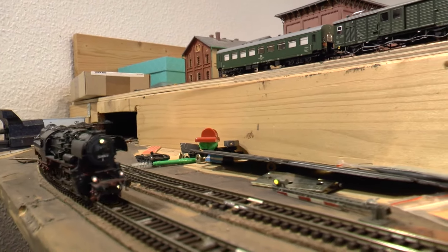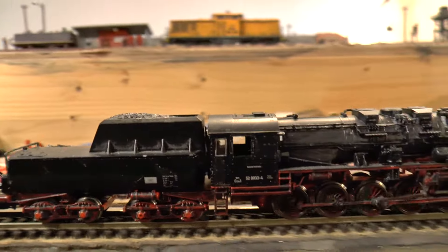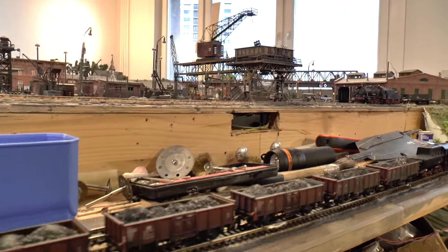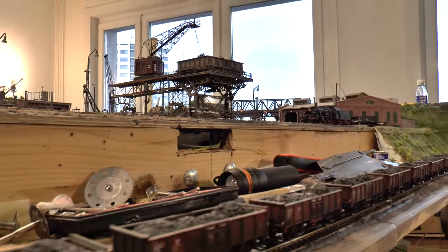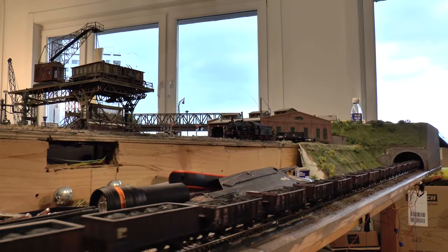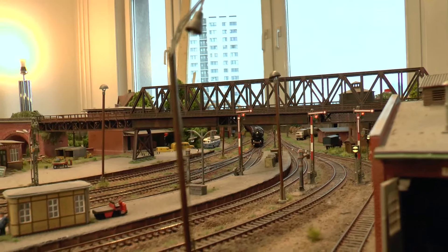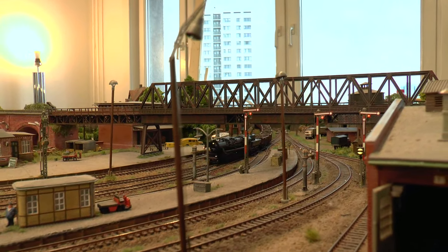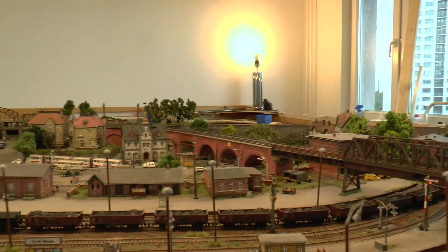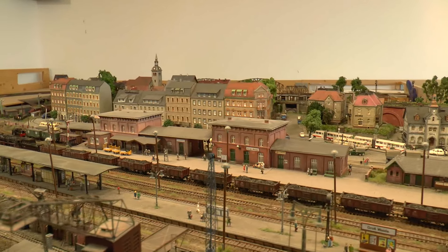Hier haben wir die erste 52er des heutigen Abends, die Senftenberger 52 80 33, mit einem heimischen Kohlezug am Haken. Die Kohlezüge waren ein alltägliches Erscheinungsbild auf den Strecken – jeden Tag wurden tausende Tonnen Kohle im Land hin und her gefahren. Das meiste verbrauchte natürlich die Deutsche Reichsbahn selbst für ihre Lokomotiven. Unendlich lange Kohlezüge – wenn man an der Bahnschranke stand, begann man gelangweilt die Wagen zu zählen.